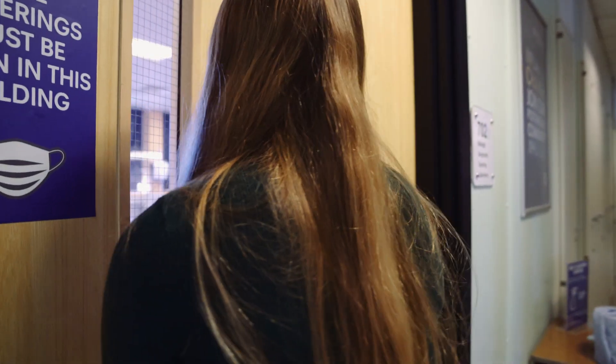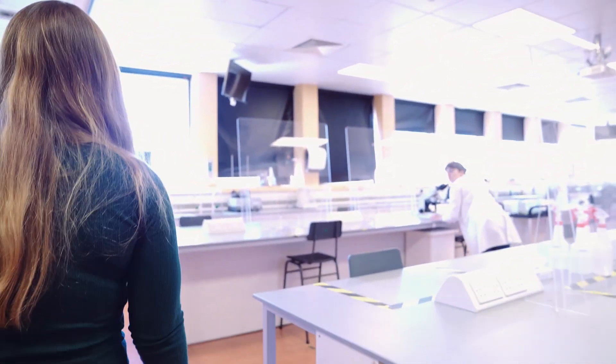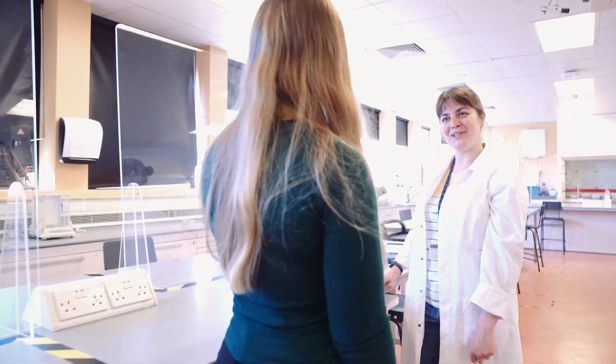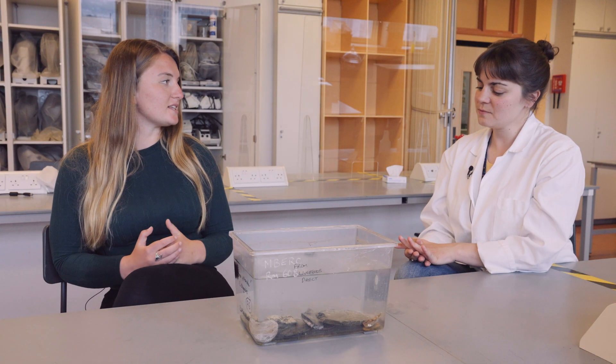I'm here visiting the labs at Plymouth University to meet Sarah, an anemone specialist who can give me the science behind this spectacle. So nice to meet you. So what brought you into studying anemones and their aggression?